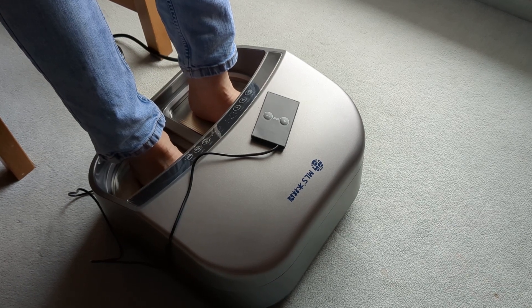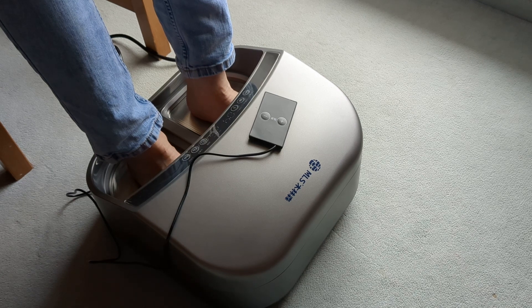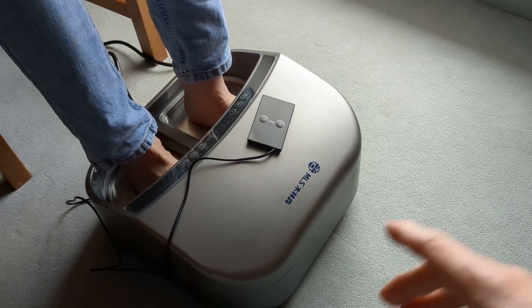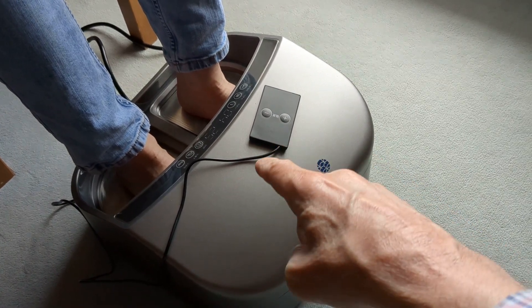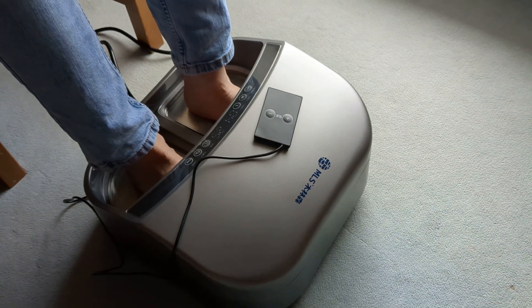It is also very effective in sending that terahertz wave therapy into the body, which also includes a negative ion feature. There is a terahertz wave therapy function and a control button to determine the level of your heat.